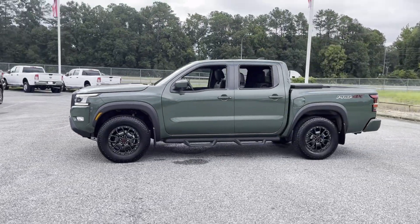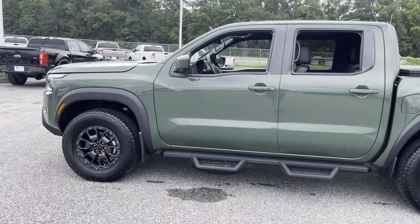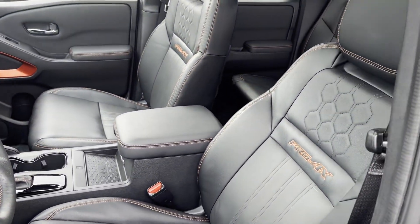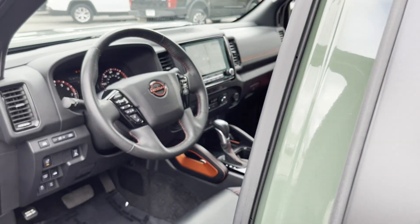Fall in love with its many extra features, which include the following: Wi-Fi hotspot, satellite radio, navigation, multi-zone air conditioning, four-wheel drive, backup camera.